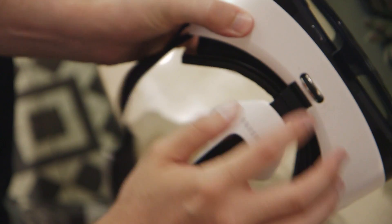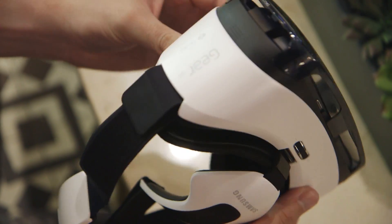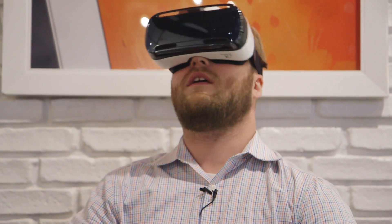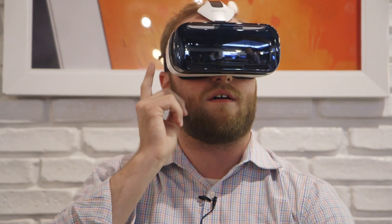Samsung isn't saying exactly when this will be released or how much it will cost, but we expect it to be available this fall, and until then I'll be in here.